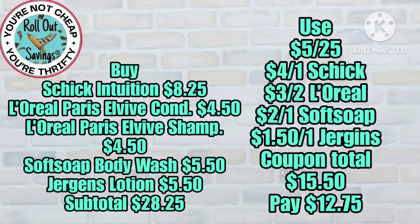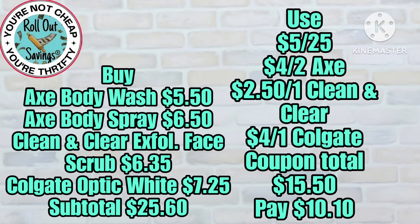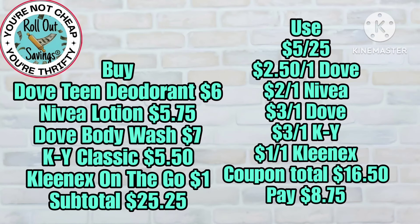I apologize if you hear heavy breathing or snoring — it's my dog in the background. Now we have your Axe body wash, body spray, Colgate Optic White, Clean & Clear exfoliating scrub, and you're gonna pay $10.10. For this deal you're gonna get the Dove body wash, Nivea lotion, Dove teen deodorant, KY, and the on-the-go tissue for $8.75.